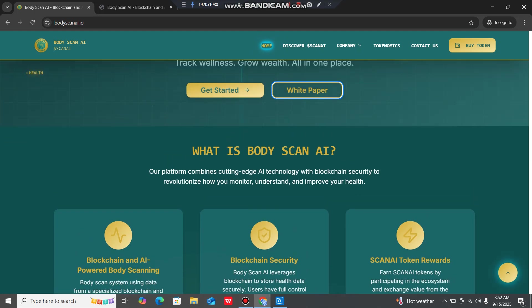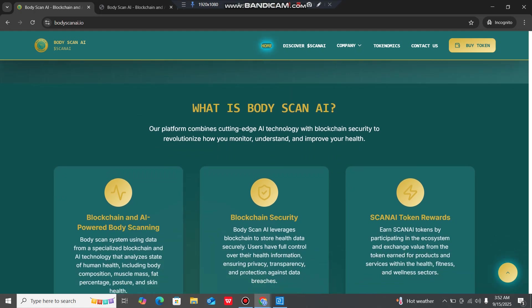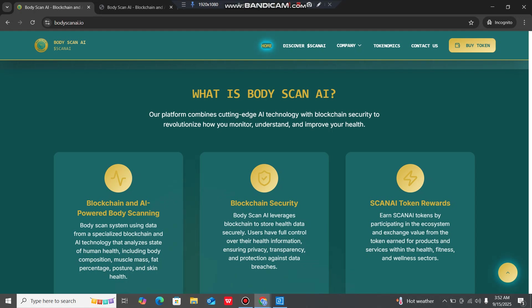So what is Body Scan AI? The platform combines cutting-edge AI technology with blockchain security to revolutionize how you manage, understand and improve your health. The system analyzes data for human health including body composition, muscle mass, fat percentage, posture and skin health. Blockchain security lets Body Scan AI store health data securely so users have full control over their health information, ensuring privacy, transparency and protection against data breaches. Users can also earn Scan AI tokens by participating in the ecosystem and exchange them for products and services within the health, fitness and wellness sectors.